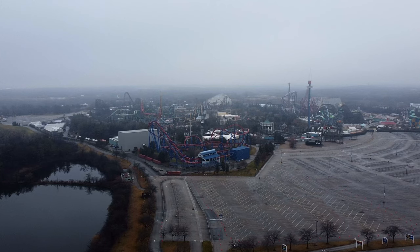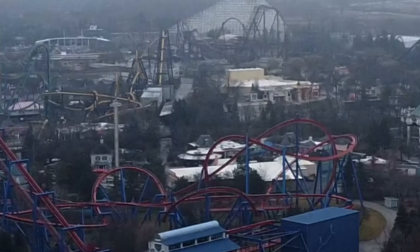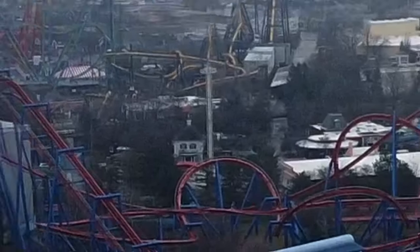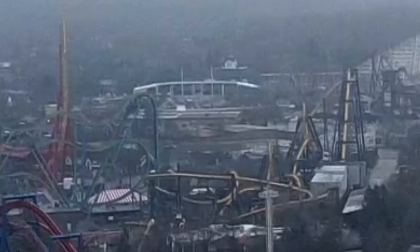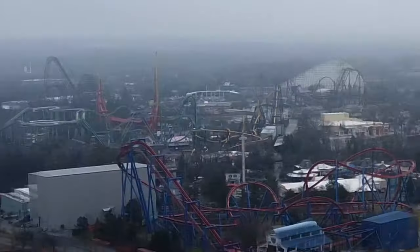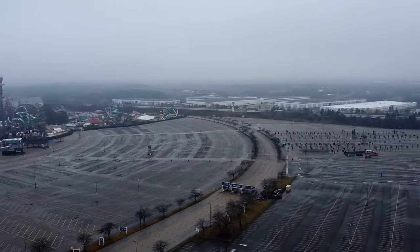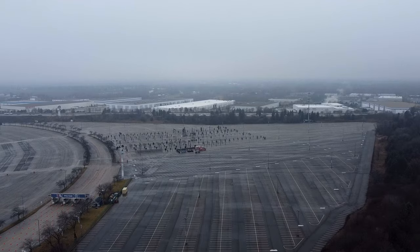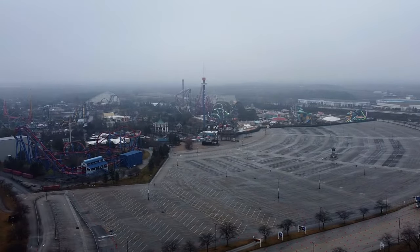So this first area that I filmed, you can see that clearly Hangover is no longer on the skyline. It should be right behind this building right here. And you can also kind of see in the distance that Revolution and Daredevil Dive are also gone. But really, there's not a whole lot to see in this area. The parking lot is set up to look at the holiday lights event right now, but not too much that I could see.